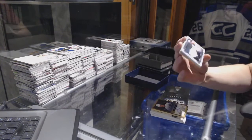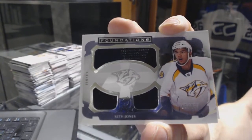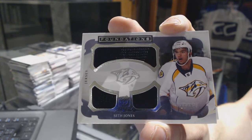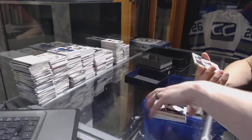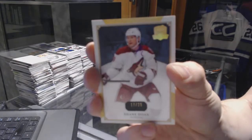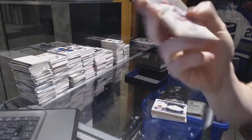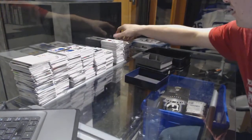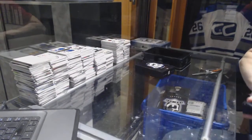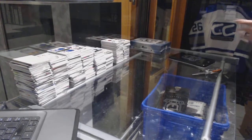We've got a Foundations Triple Jersey, number 16 of 25 for the Nashville Predators, Seth Jones. And a base gold, number 17 of 25 for the Arizona Coyotes, Shane Dillon. Who? Seth Jones.